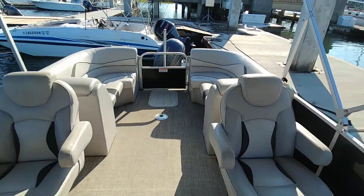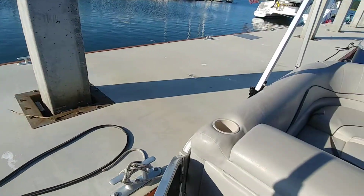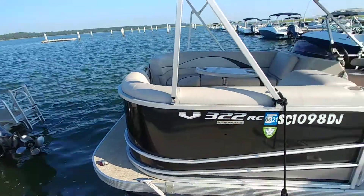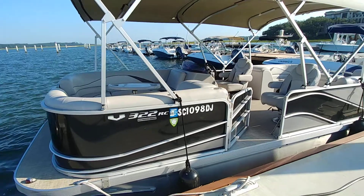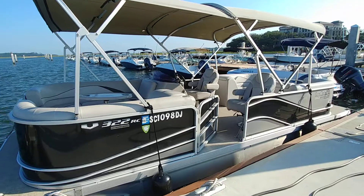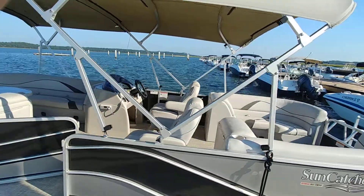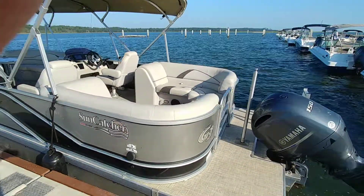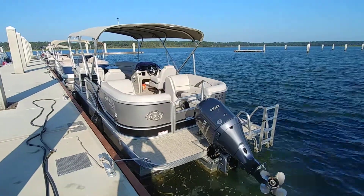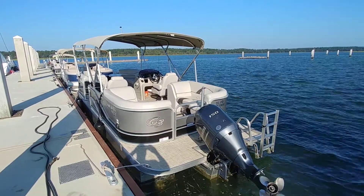Hopefully that gives you guys a little help in addition to the still pictures. Reasonable offers may be considered. 2018 G3 Suncatcher V322RC, Yamaha F-150LB, 690.1 hours. I'm Rob and I'm always at HotWater.com and BoatsInHotWater.com — wishing you a great and safe boating day. Rob signing off.